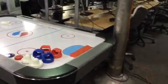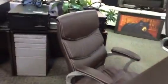Monitors, televisions. We have a beautiful air hockey table. Boardroom tables, chairs. All kinds of server equipment.